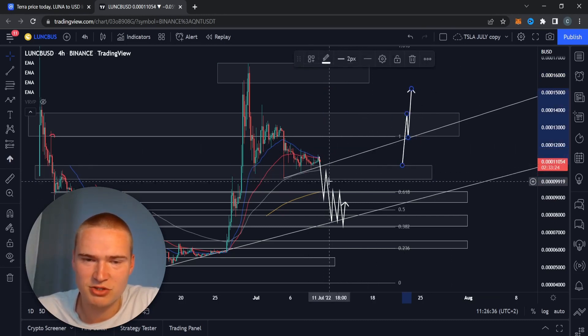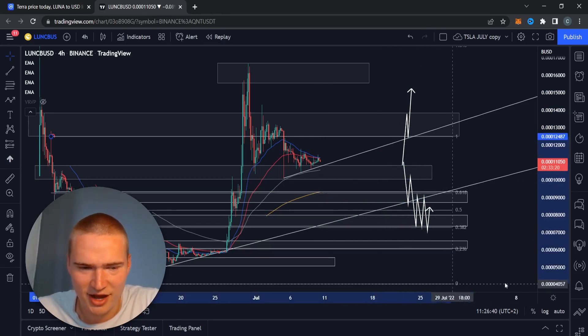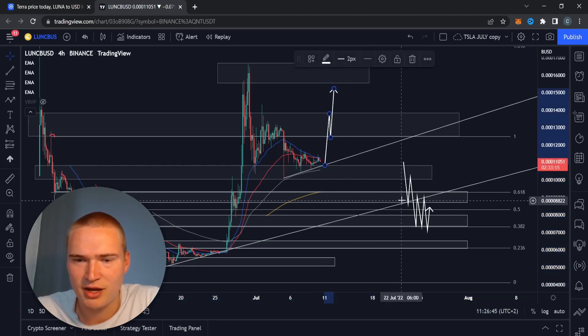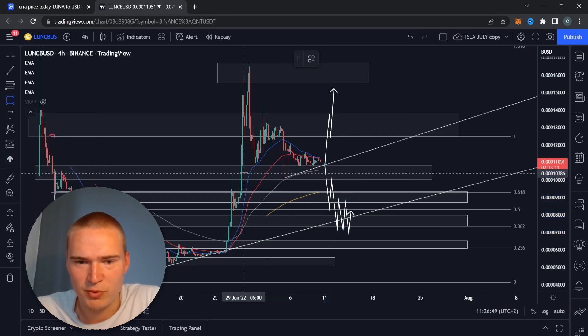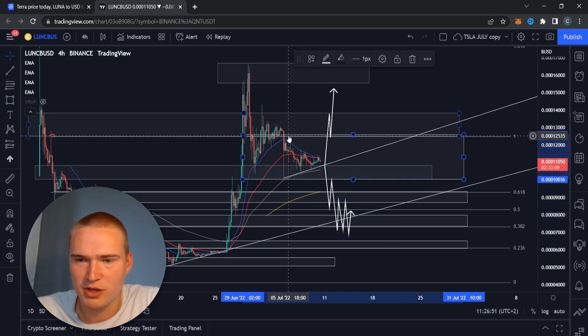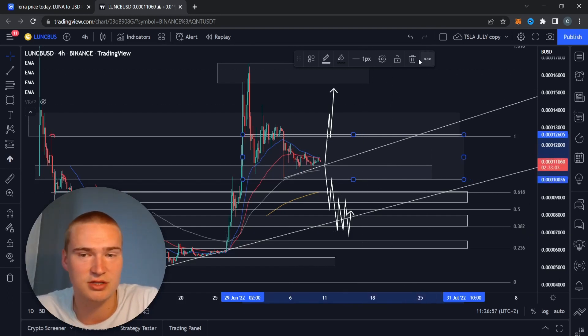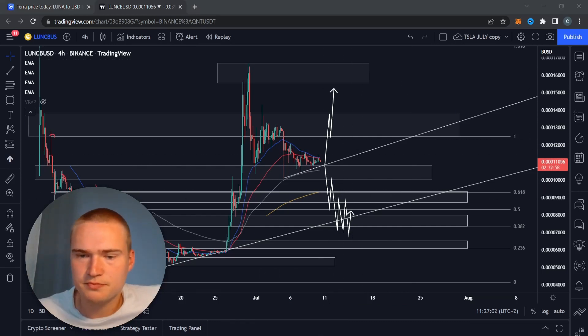Just to be clear, this could also happen right here - it doesn't necessarily have to happen within the next days or within the next week. Unless one of these things happens, we're just going to consolidate within this big range. That could be between 12,500 and 11,000, or between 11,000 and 10,000. It doesn't really matter as long as we're in that range between these two key areas.